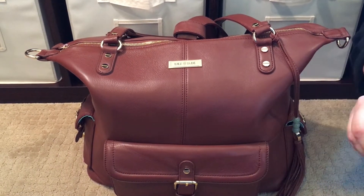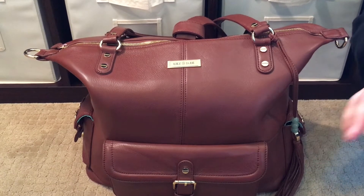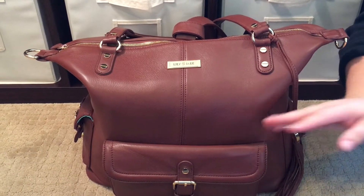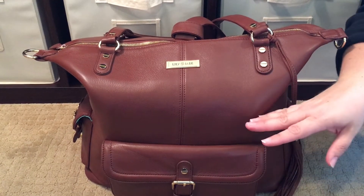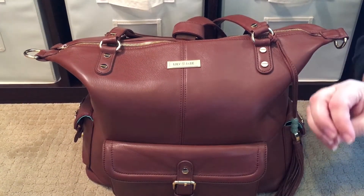When I received that bag, I packed for a one-year-old and a two-year-old. Right now I have a brand new two-year-old and a brand new three-year-old, so my packing is a little bit different than when I packed the Gray Megan — I will link that video. But you guys, this bag is a stunner.